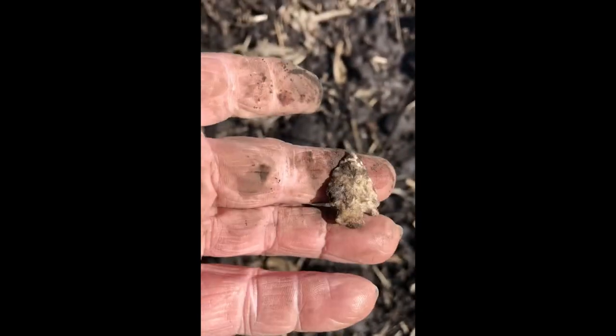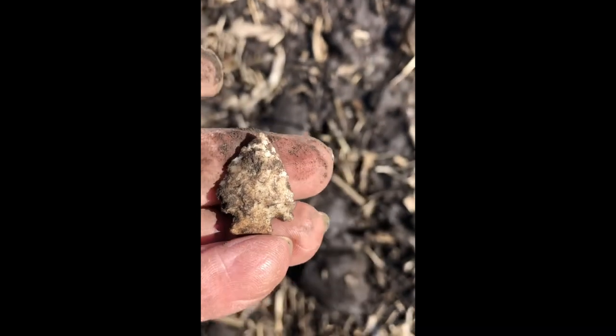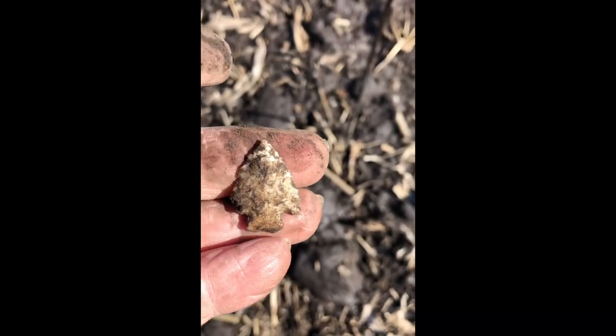A little more damage. Good luck out there, guys.